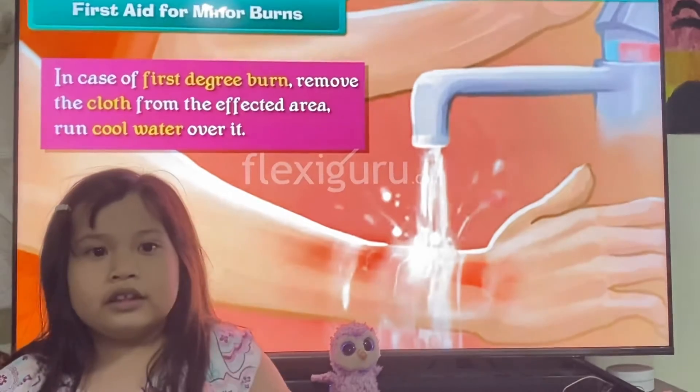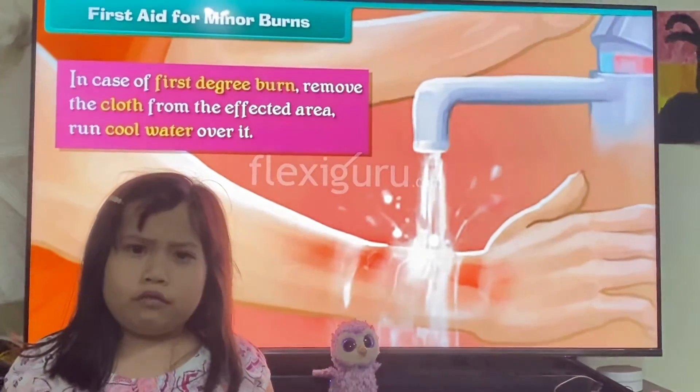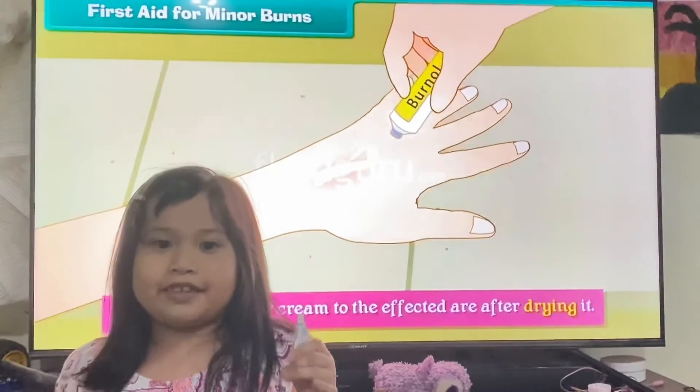Next, I'm going to show you the first aid for minor burns. First, run cool water over the affected area. Next, apply burn gel over the affected area after drying it.